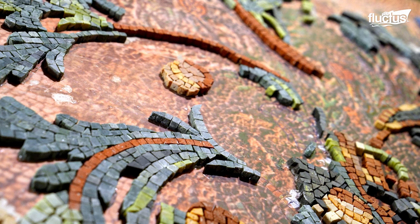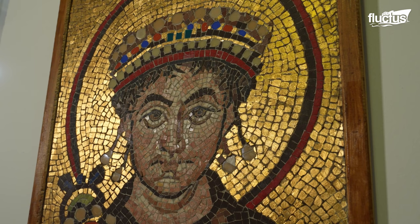Around the 4th century BCE, Greek artisans introduced the concept of tessari — small cut stone or glass pieces — which revolutionized mosaic art.